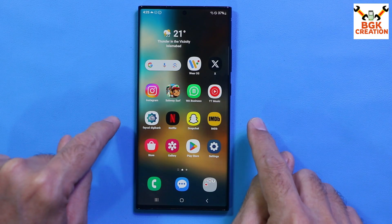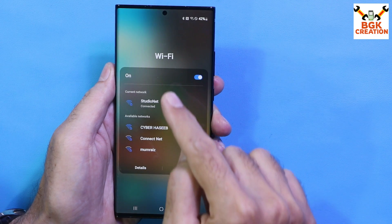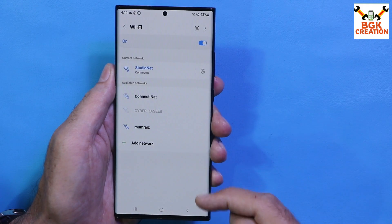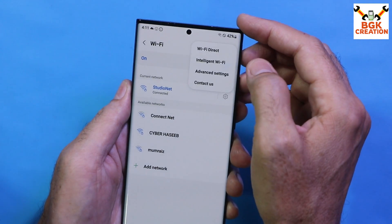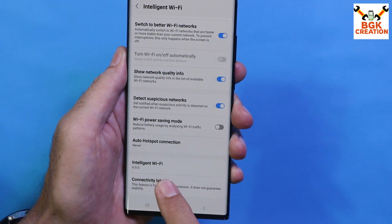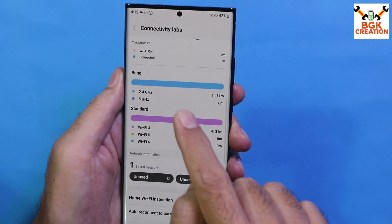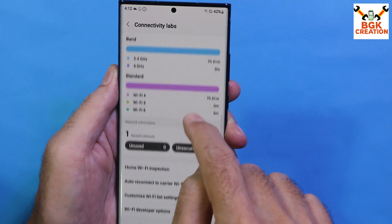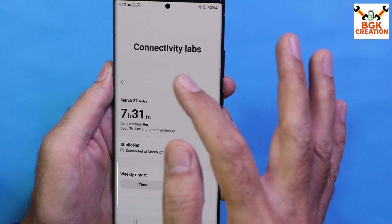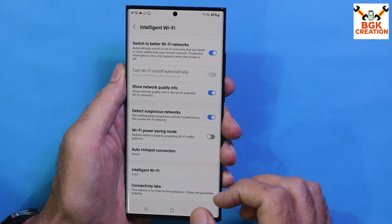If I tap and hold Wi-Fi, a small popup window appears where I can reconnect or connect to Wi-Fi. If I want more options, I can tap Details. Tapping the three dots and going to Intelligent Wi-Fi, I can scroll down to find a new feature in One UI 6 called Connectivity Labs. Here I can check which band my phone is currently connected to, how long the connection has been active, and other Wi-Fi related details. This feature is working perfectly.